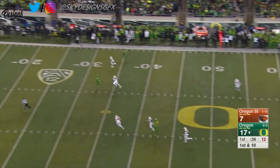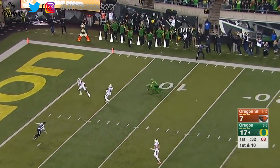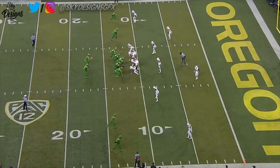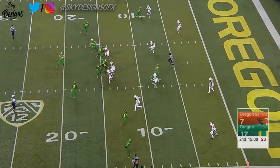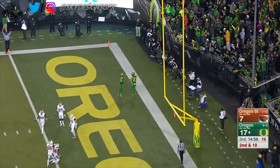He'll fake the jet sweep. Herbert to the air — wide open, Oregon. Pass reeled in just short of the 10-yard line, hitting the turf simultaneously. Back down to live action — across the middle for the touchdown. And that's Jacob Breeland.